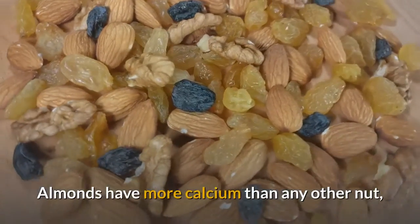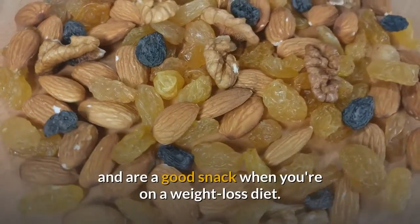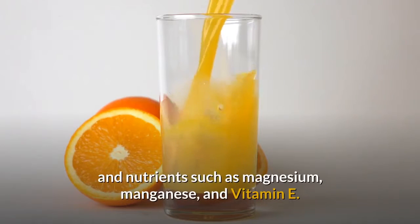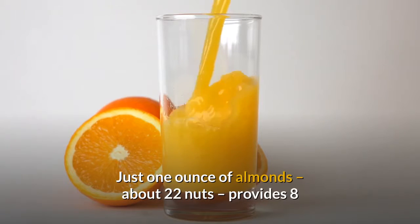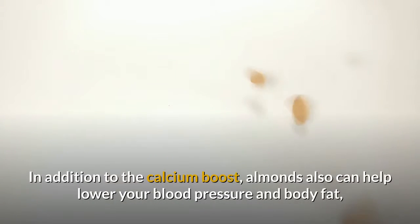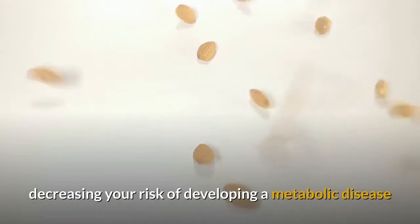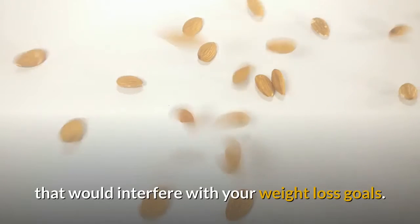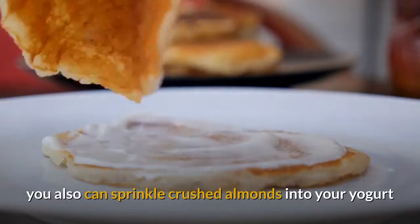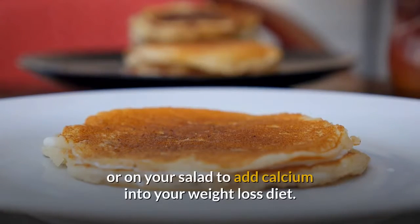Snack on almonds. Almonds have more calcium than any other nut, and are a good snack when you're on a weight loss diet. These nuts are also high in protein, fiber, healthy fats, and nutrients such as magnesium, manganese, and vitamin E. Just one ounce of almonds — about 22 nuts — provides 8% of your recommended daily allowance of calcium. Almonds also can help lower your blood pressure and body fat, decreasing your risk of developing a metabolic disease. You can eat almonds by themselves or sprinkle crushed almonds into your yogurt or on your salad.